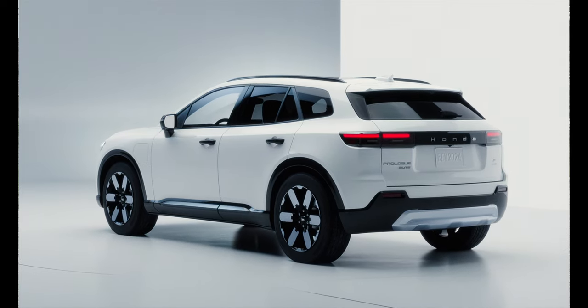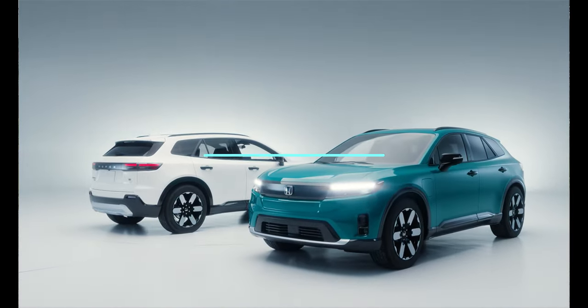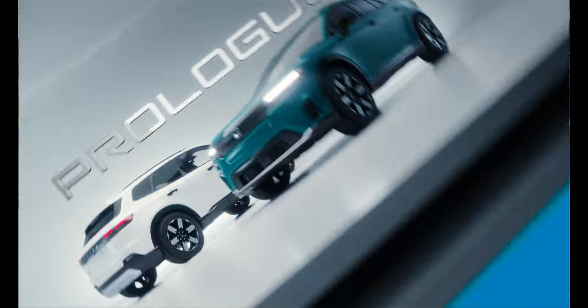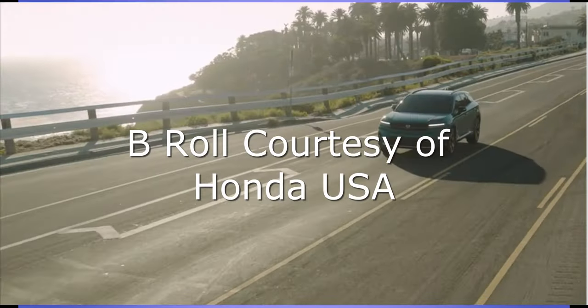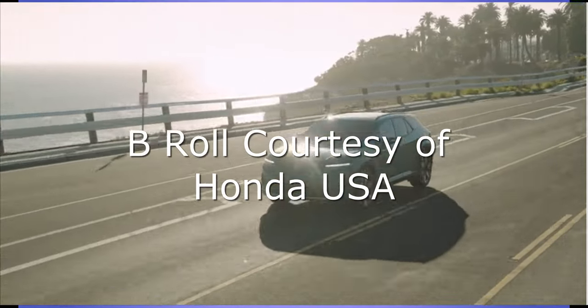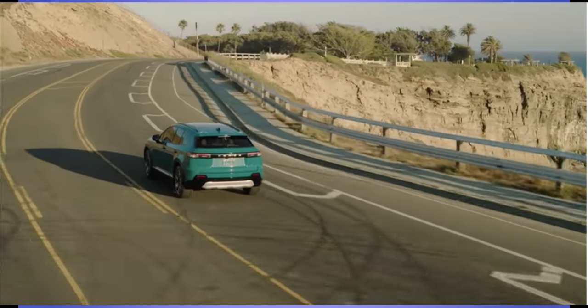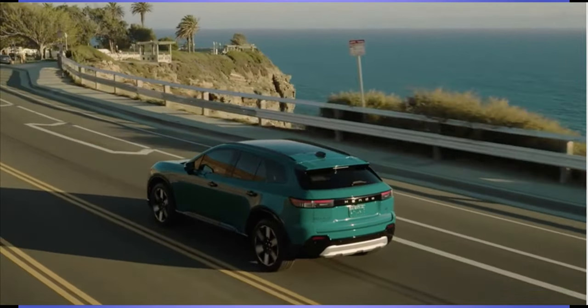The power delivery is nice — balanced to the motors, giving you 288 horsepower and 333 pound-feet of torque. This isn't a rocket ship, but it'll get you up to speed relatively quickly. There is a sport mode, but as you know, I just try to test these vehicles as regular daily drivers. I'm not doing slalom courses or racetracks. You and I are just driving to work, taking family around, doing errands. These cars are practical people and family movers, and this is no exception. It does it extremely well.